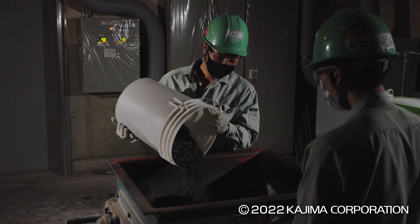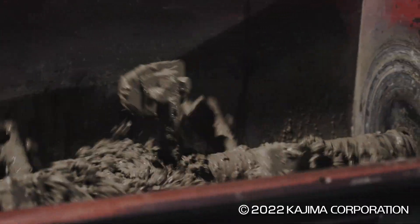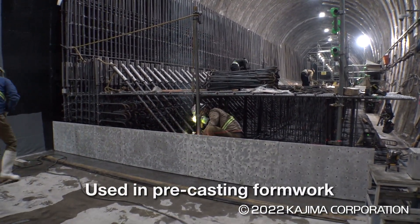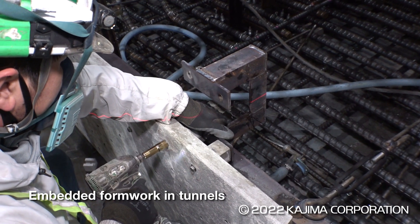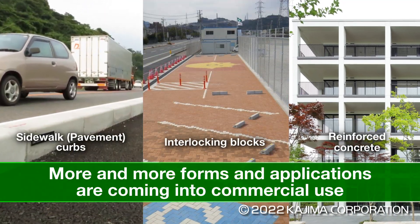While rolling out CO2 Suicom's decarbonization technology, Kajima is using this concrete for pre-casting formwork developed through iConstruction to boost productivity. Unlike ordinary concrete, CO2 Suicom can be reinforced with glass fibers, enabling use in embedded formwork. With so many applications, commercial use of this concrete is increasing.